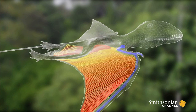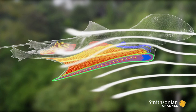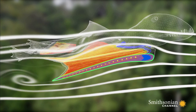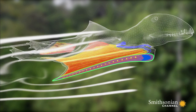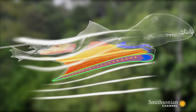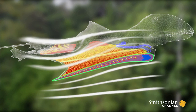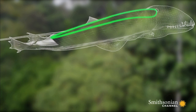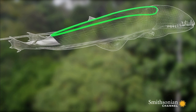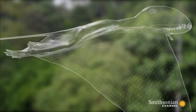Looking at the wings in section reveals the secret of their efficiency. They have a rounded front edge and a sharp back edge, a shape known as an aerofoil. It works by forcing the air flowing above the wing to speed up. This faster air has a lower pressure and the wing is sucked upwards. The larger the surface area of the wing, the greater lift it can produce.